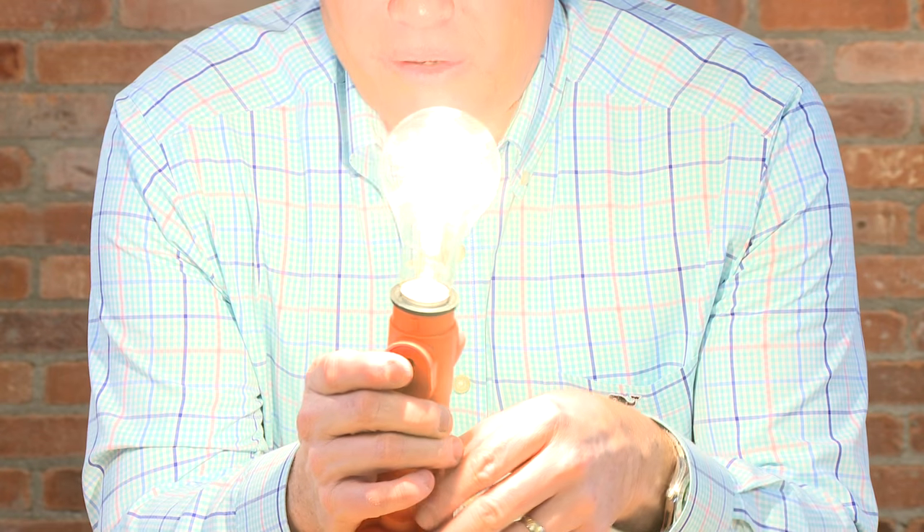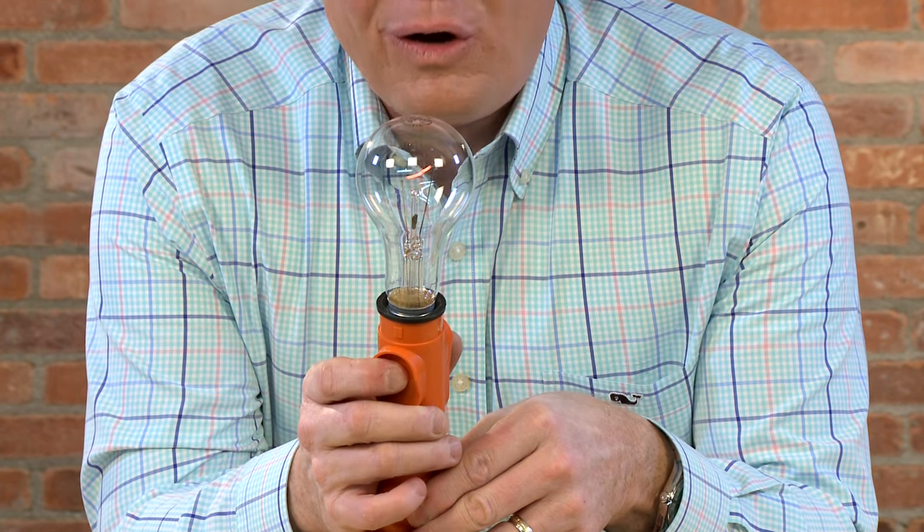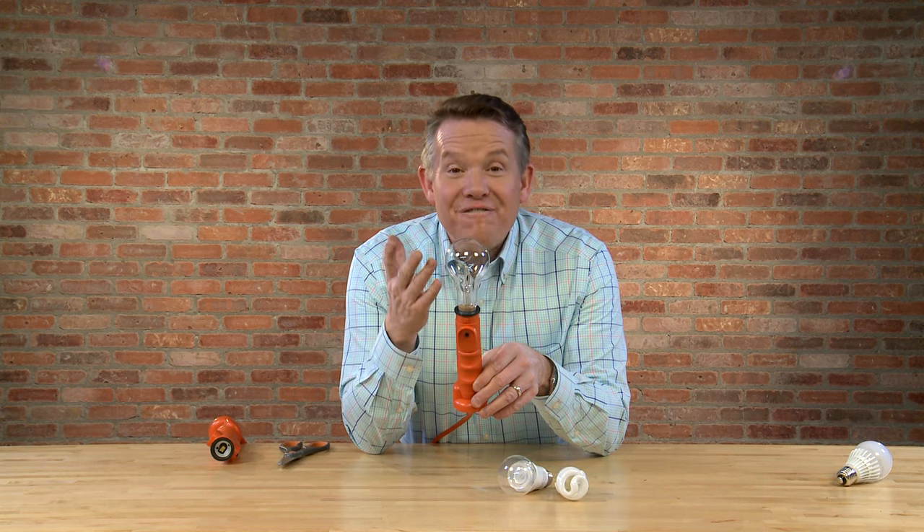Years ago, we just called this a regular light bulb, but today we call it a thing of the past. You can't find Thomas Edison's original incandescent light bulb. Within the last 10 years, we've seen the emergence of a compact fluorescent and now an LED light bulb, making this nearly extinct.